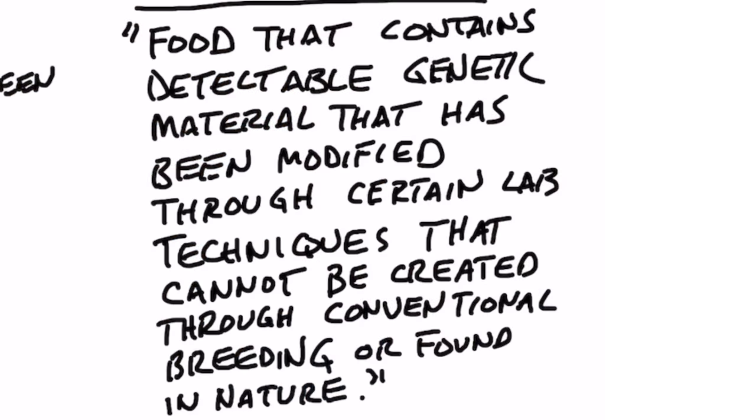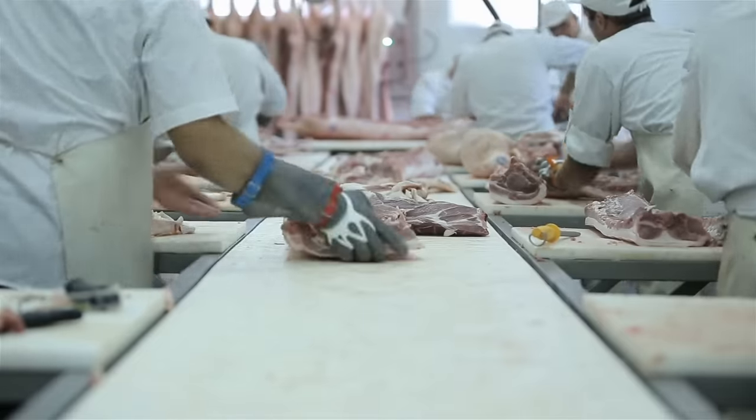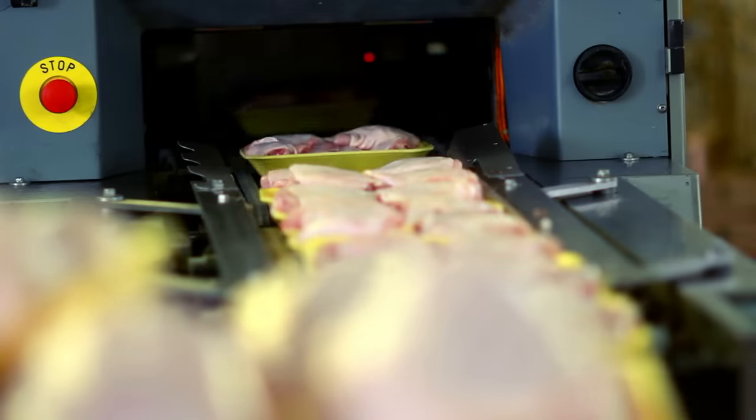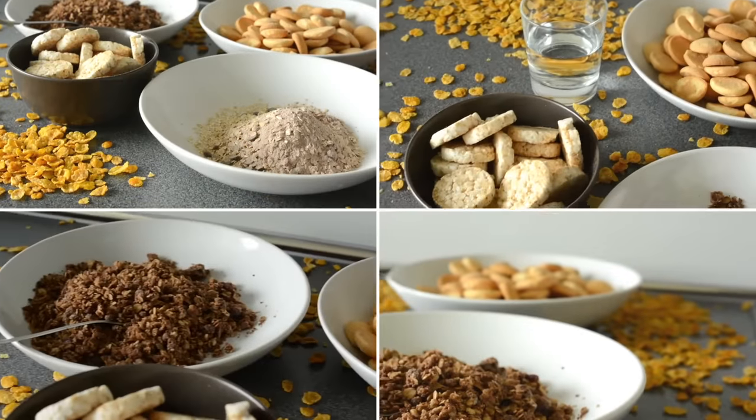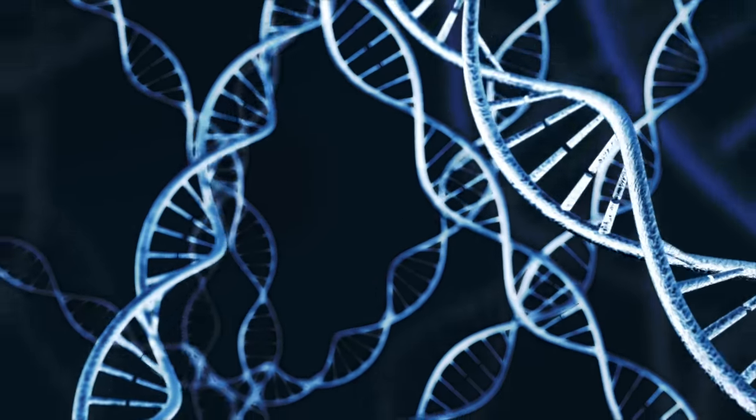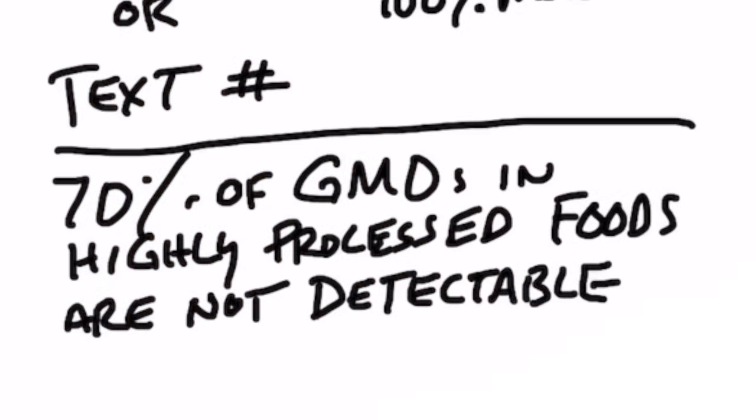It pretty much bypassed the GMO labeling problem that they had. Now, if we look a little closer at the definition of bioengineered food ingredients, it says 'food that contains detectable genetic material.' Here's the problem: when you process a food — especially when you ultra-process a food, like in 70% of all refined foods out there — this genetic material falls below the radar. GMOs are not detectable in some of these ultra-refined products because they're using chemicals, high heat, pressure, and solvents to break down these GMO products so small that they're undetected.